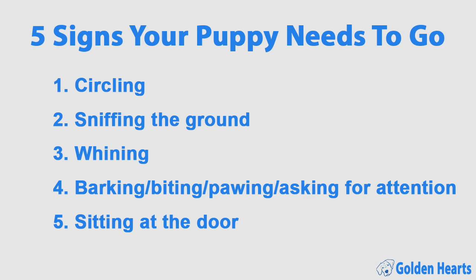You should know the standard times your puppy will need to go, but they'll also need to go at other times without telling you, so look out for signs. Here are five signs your puppy might need to go potty: circling, sniffing the ground more than normal, whining, barking, biting or pawing, asking for more attention than normal, or sitting at the front door.